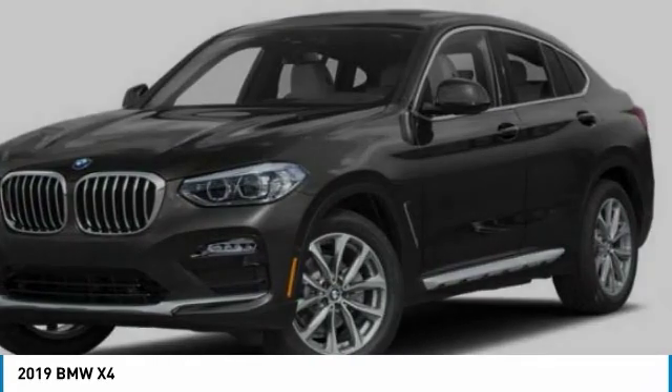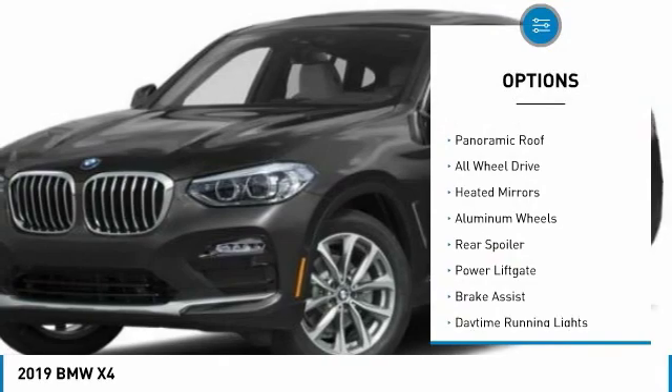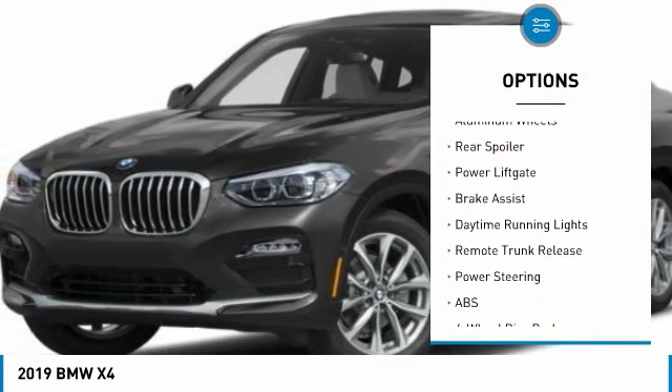Here are some of this vehicle's great options: turbocharged, panoramic roof, all-wheel drive, heated mirrors.